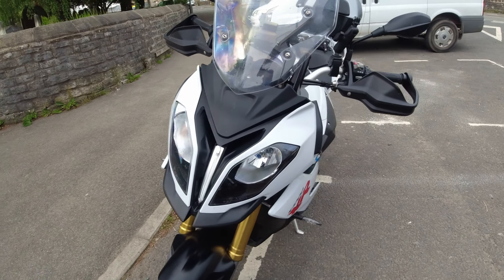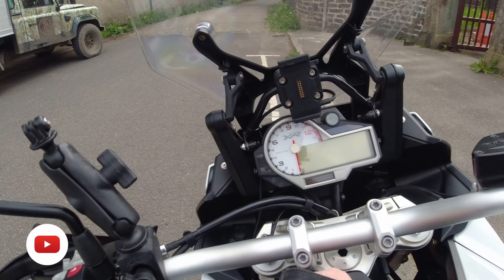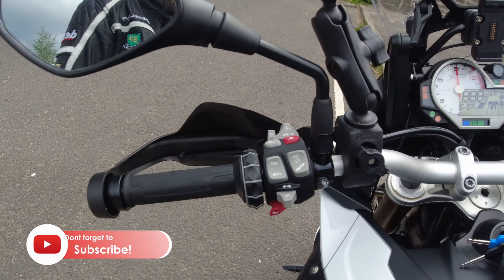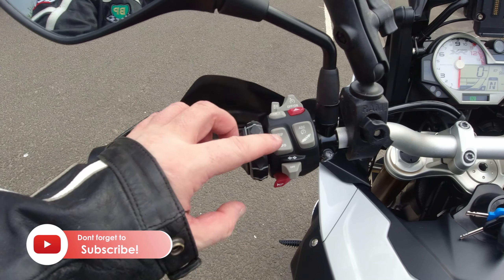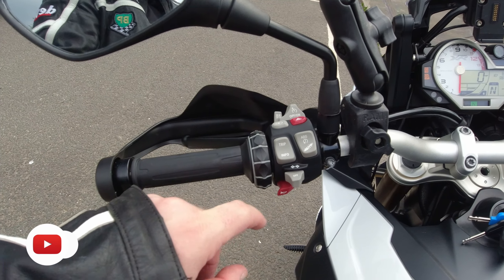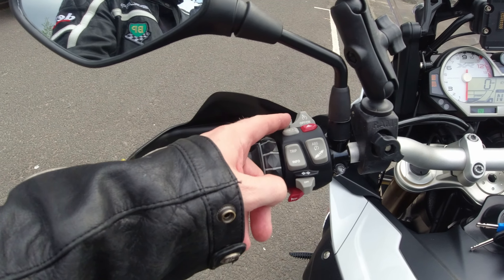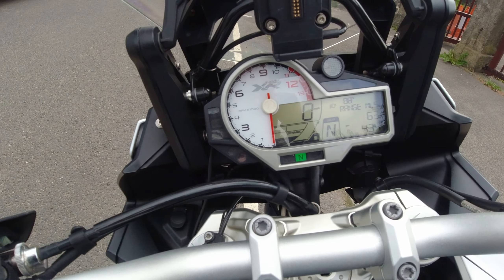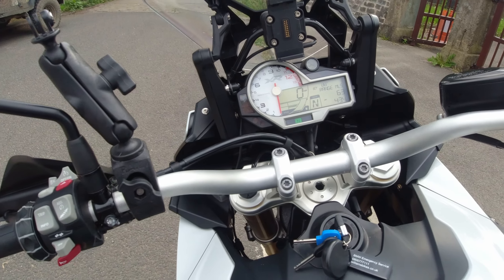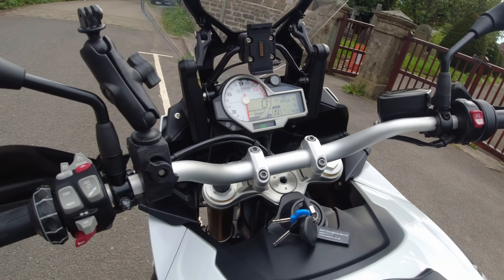Let's put it on so you can see — it's got traction control, suspension setup, all the information for your trip computer, cruise control, all the modes. It's got Dynamic and Dynamic Pro as well, and that's just beast mode — wheels up, everything. It's crazy.